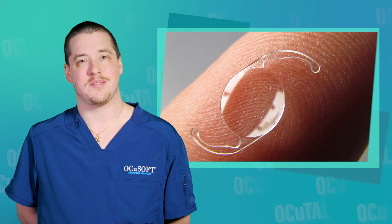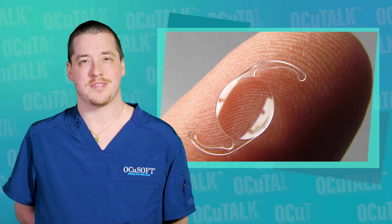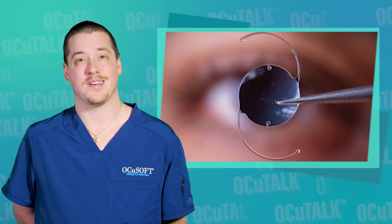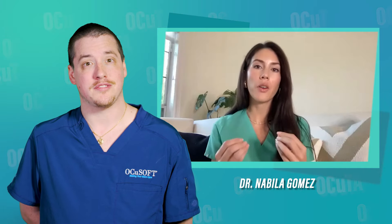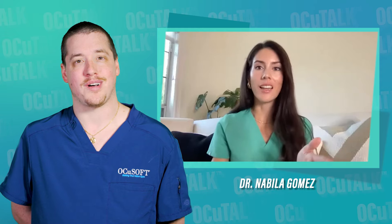What are intraocular lenses, and why do we need them as patients? In this episode of OccuTalk, Dr. Nabila Gomez will explain what IOLs are, what the different options are, what they are made of, and her successful pre-op and post-op protocols.